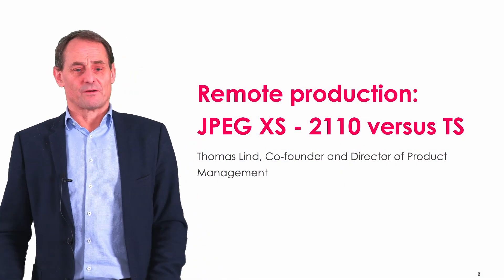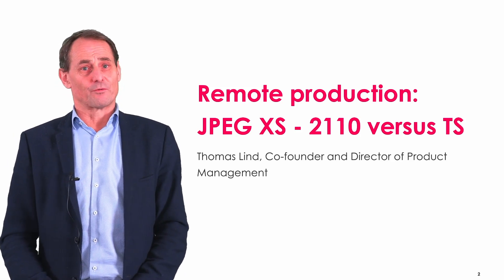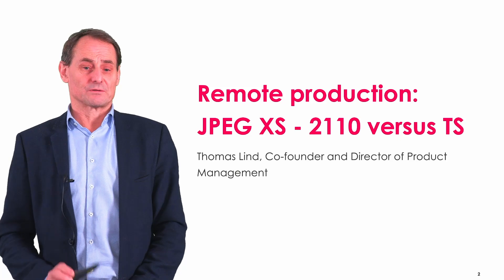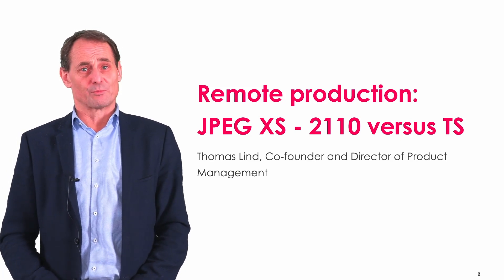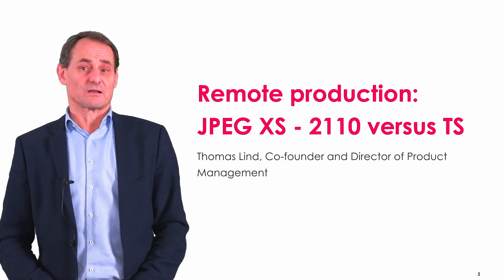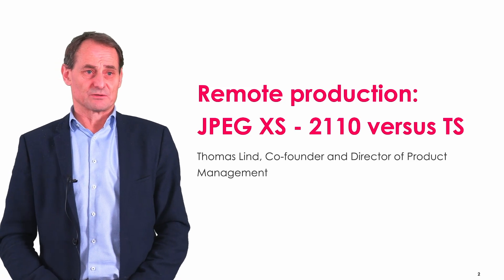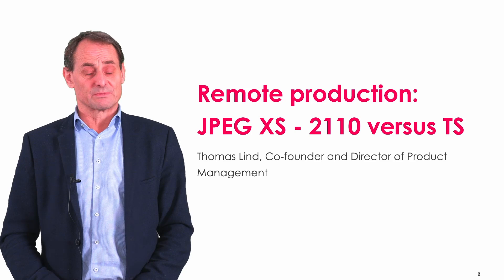Welcome to this presentation about remote production and how JPEG XS plays an important role going forward. I will cover trends within remote production and how JPEG XS can be used, along with some of the challenges and opportunities it brings to this market segment. My name is Thomas Lin, and I'm the Director of Product Management at Appear.